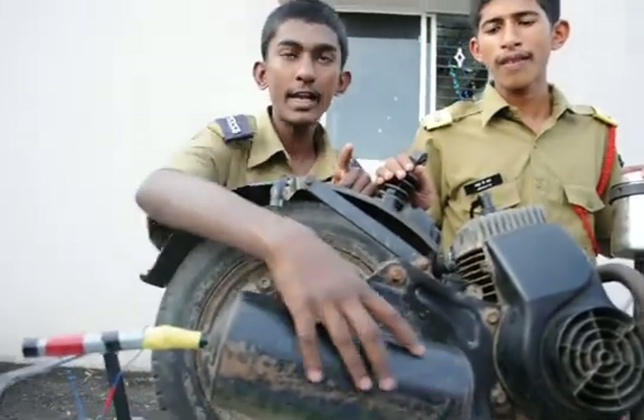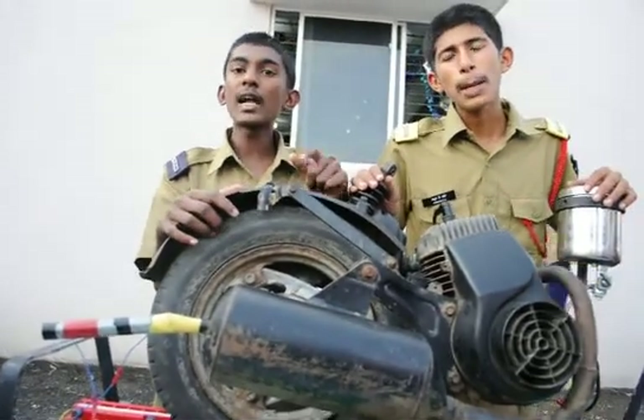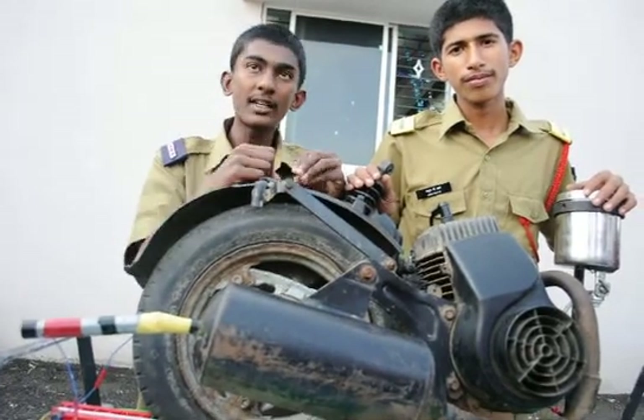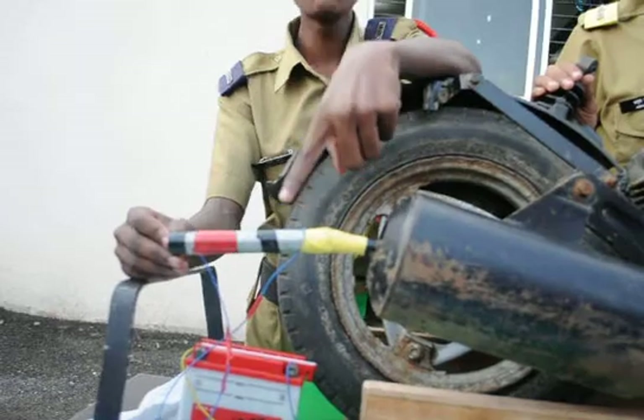This is the exhaust. When we start the vehicle, the smoke which comes out is basically black in color because of the carbon particles present in it. So we have decided to reduce these carbon particles in the atmosphere by adding a device called an electrostatic smokeless container.